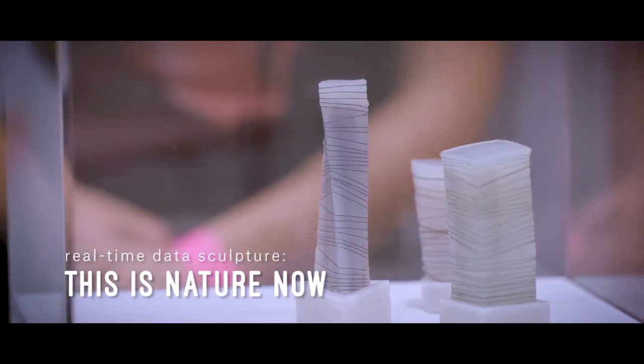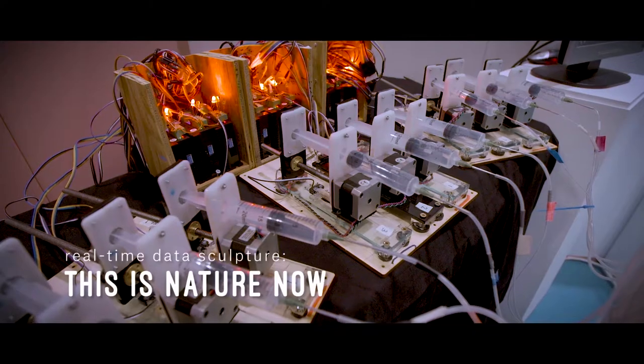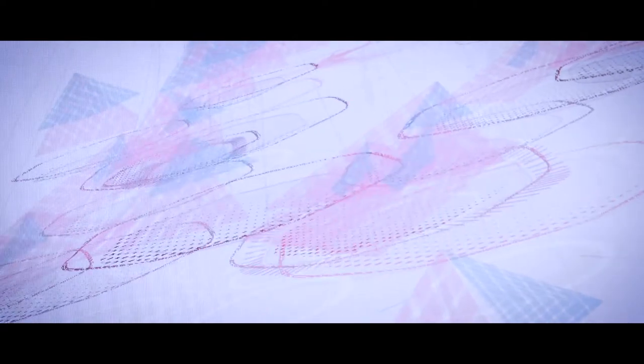The idea behind that piece of work was to try and elicit life within a synthetic object. When we look at nature — when we look at the clouds, or the sea, or the wind — it's always moving. There's a constant flow, and yet that's not overwhelming.